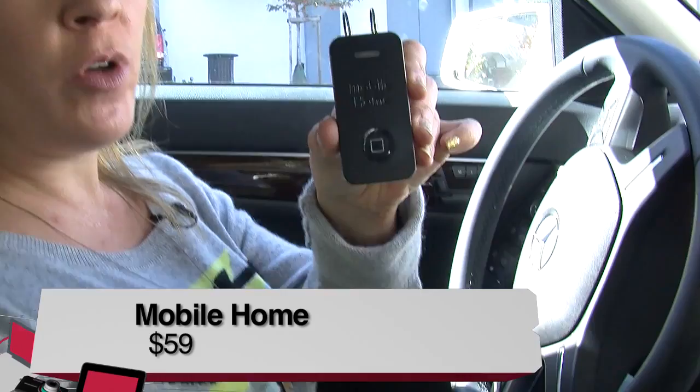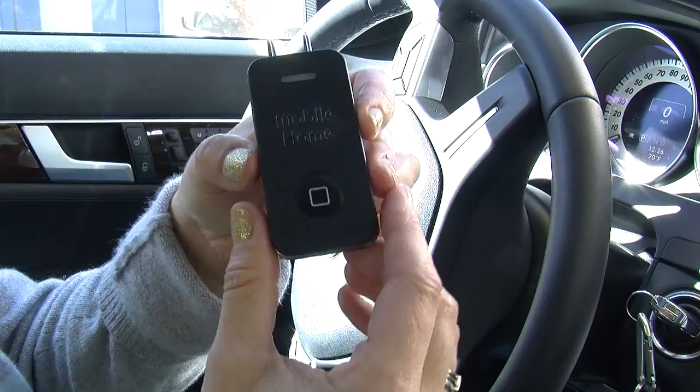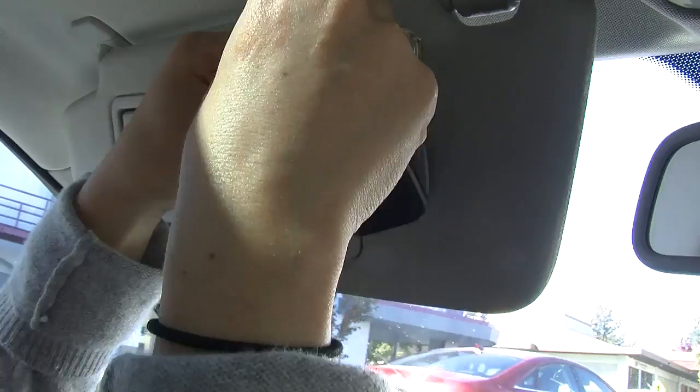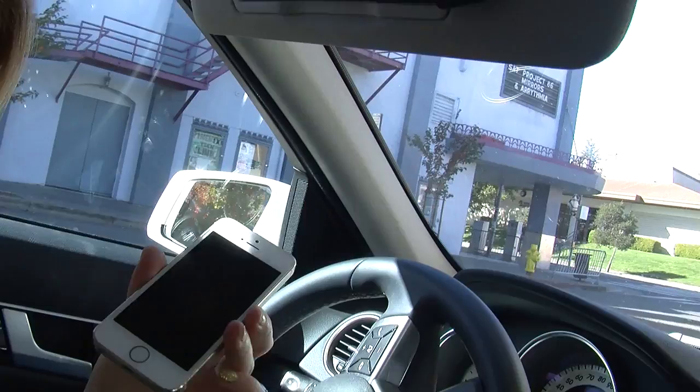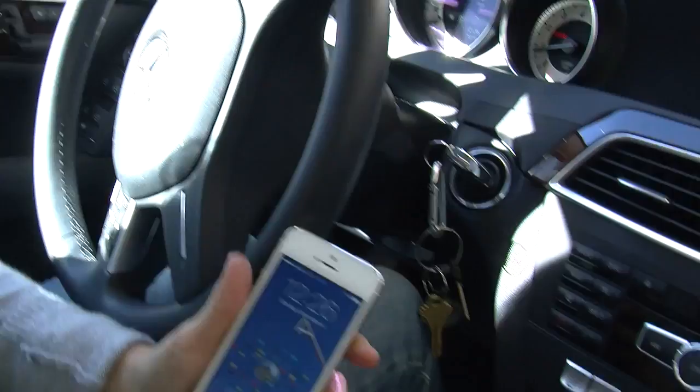Hey everybody, Sarah Lane here for Before You Buy. I'm sitting in my car because I've been tasked with checking out this little gadget — it's called the Mobile Home. It almost looks like a little iPod Nano. There's not much to it except an iPhone-type button on the front. The whole idea of the Mobile Home is to have a place besides your iPhone where you can engage Siri — maybe call your mom, make an appointment — without having your phone so handy that you put yourself in danger while driving.